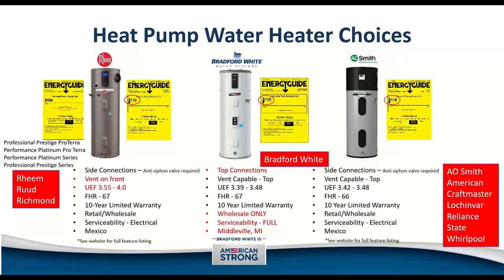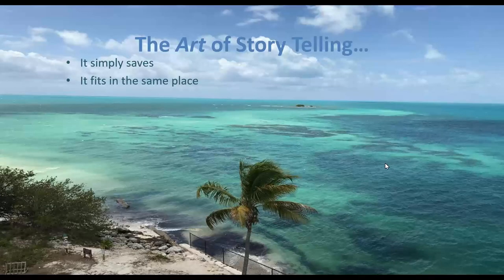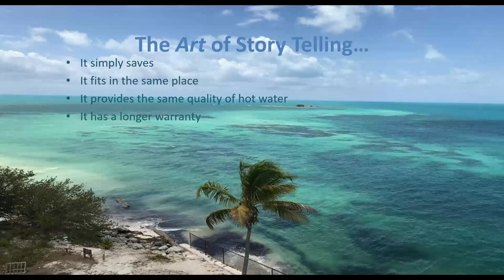Note where they're manufactured — heat pump water heaters are manufactured in Mexico, China, Germany, and Middleville, Michigan, where Bradford White makes theirs, the only American-made unit. It's essentially a standard electric tank with a condenser line wrapped around it. The art of this is being able to tell the story: it really does save — hard numbers when you look at an energy guide. It fits in the same place in the house. It provides the same quality of hot water. It has a longer 10-year warranty covering all parts: compressor, condenser, evaporator, tank, and even the heating elements. And it reduces emissions.